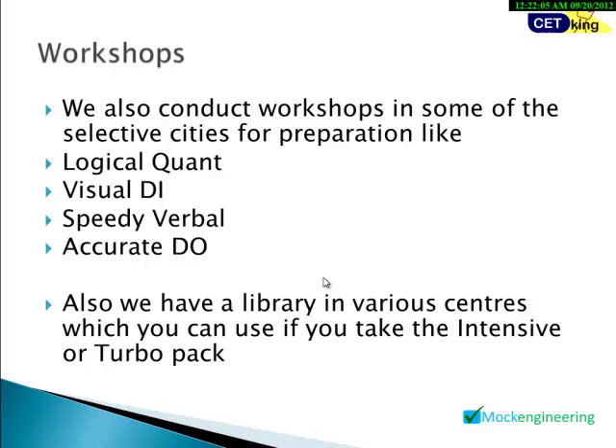If you're in a city where we have workshops, you can join them at catinging.com. In workshops, we've done everything innovatively: Logical Quant — we don't teach any formulas; we show you how to solve every quant question without using any formula. Visual DI — we solve every DI question without using a pen, purely visually. Speedy Verbal — we work on optimizing your speed in the verbal section. Accurate LR — we work on achieving 100% marks in all logic-based questions. If you join the intensive or turbo pack, you can also use our library.